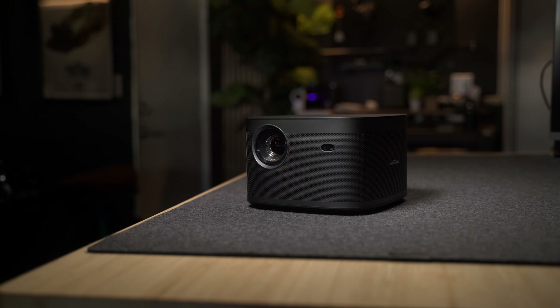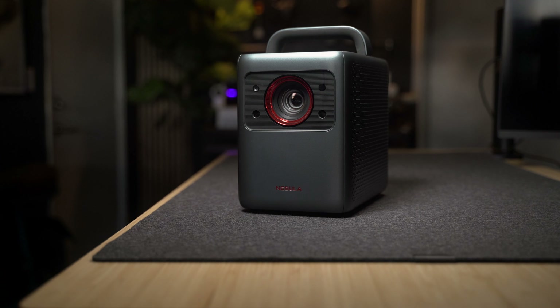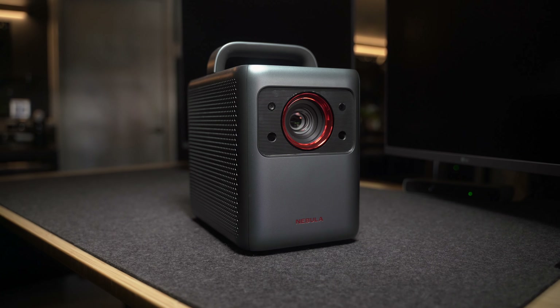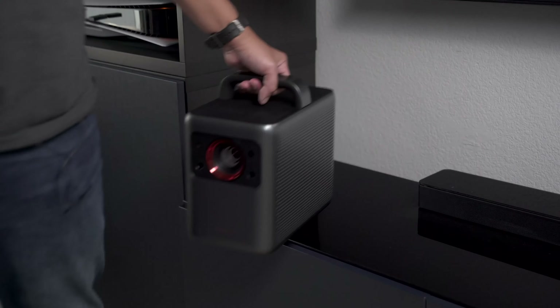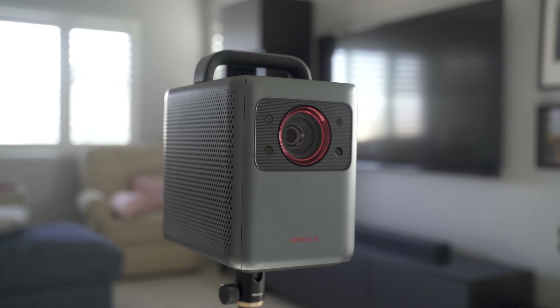Obviously, the Horizon Pro is smaller because it has less tech packed in, which makes it a bit easier to carry around. However, the Nebula does have a top handle — and although simple in concept, it makes it more comfortable to position around your environment. I can literally position it with just one hand.